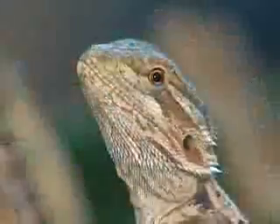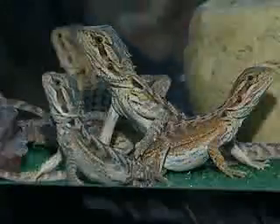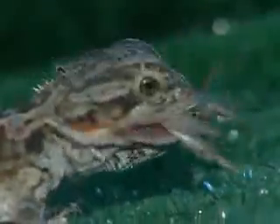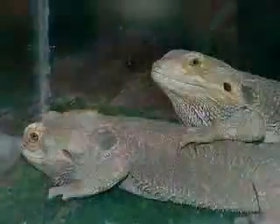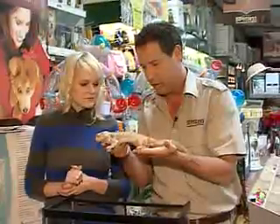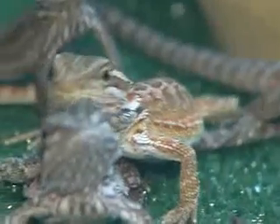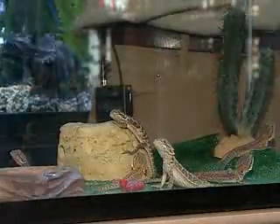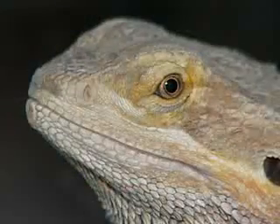Where do these guys come from? Bearded dragons are from Australia and they're a desert-type animal, so they bask in the sun and that helps them digest their food. They're called a laterally compressed lizard, meaning they really flatten themselves out and absorb heat from the rocks they're sitting on in the hot Australian sun.